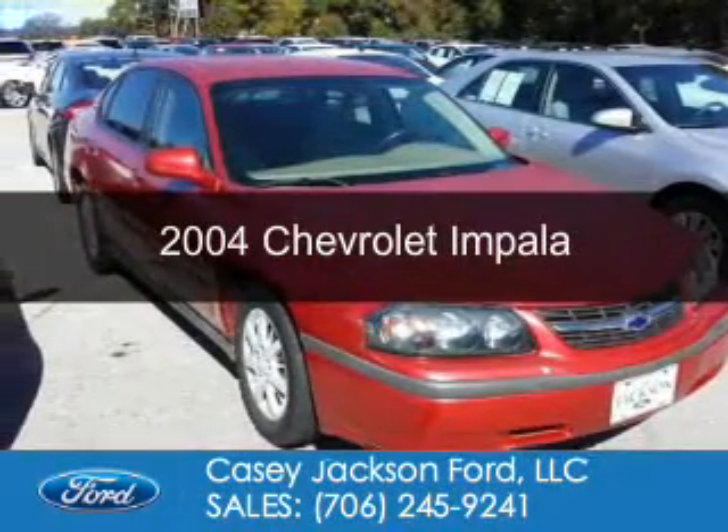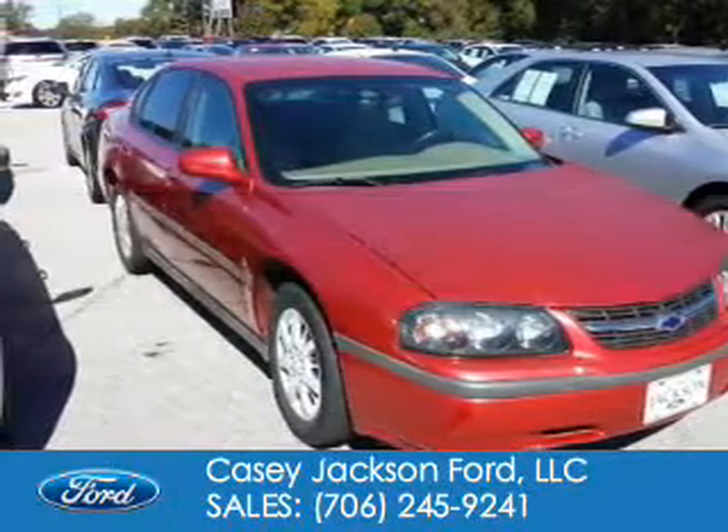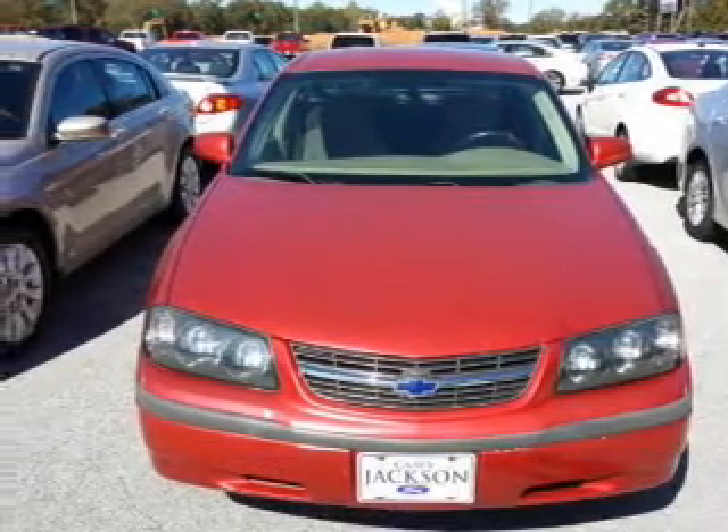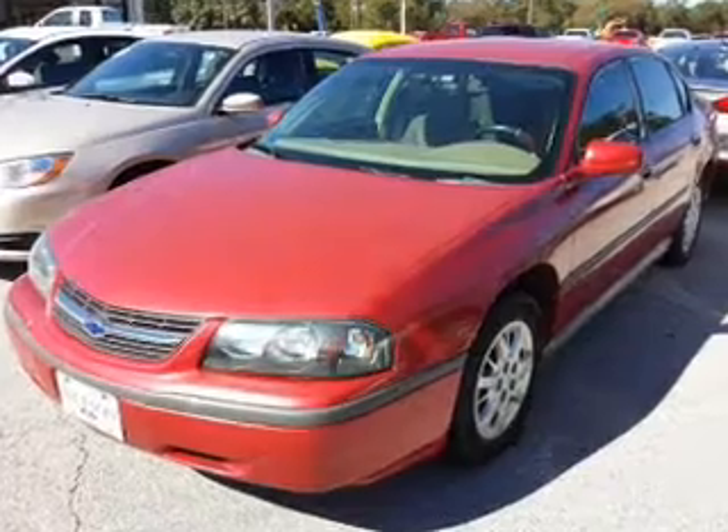This is a used 2004 Chevrolet Impala. It's powered by front-wheel drive, a 3.4-liter, six-cylinder engine, and a four-speed automatic transmission.